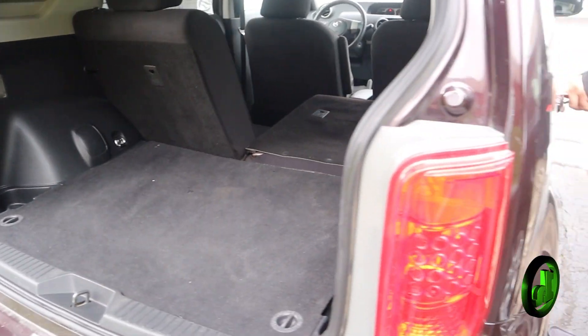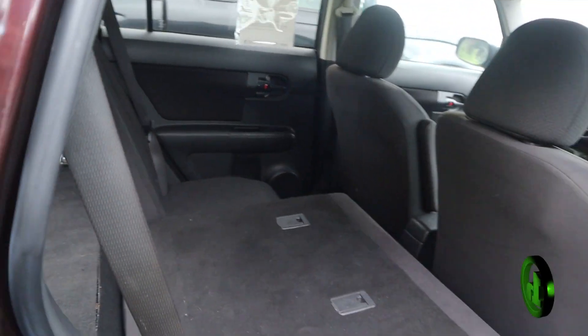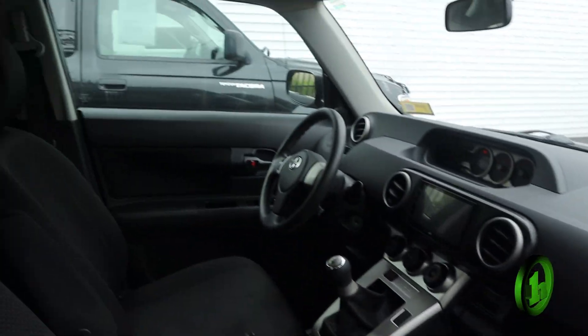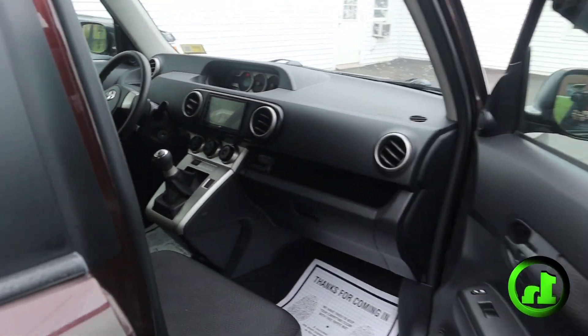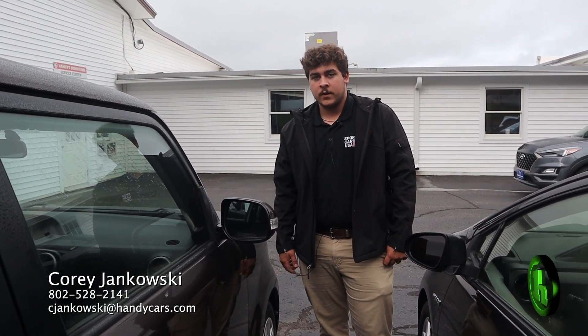And then here's the other side of the back. And then the passenger side front — very clean. So let me know what you think. My contact information will be at the bottom of the screen and I'll follow up with you once you see this video. Thank you.